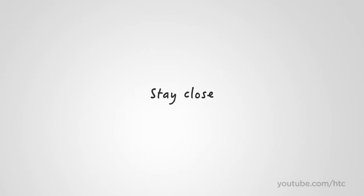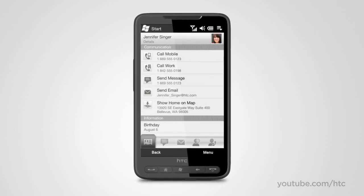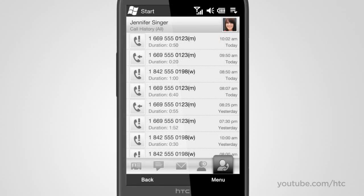With the HD2, you're always close to those who matter. There are many different ways to keep in touch, from calls to email or SMS, and social networks like Facebook. With the HTC HD2, everything is in one handy location. Hey, there's Jenny, and all of your interactions with her.